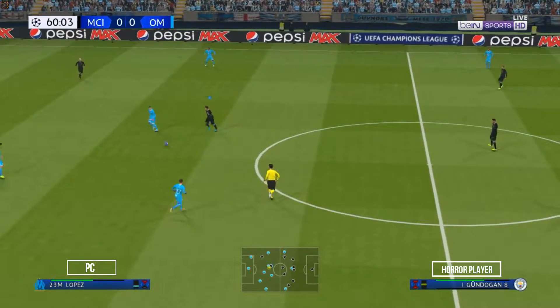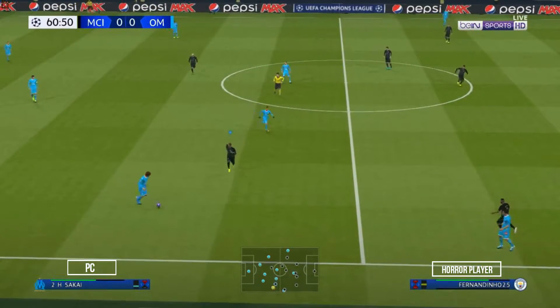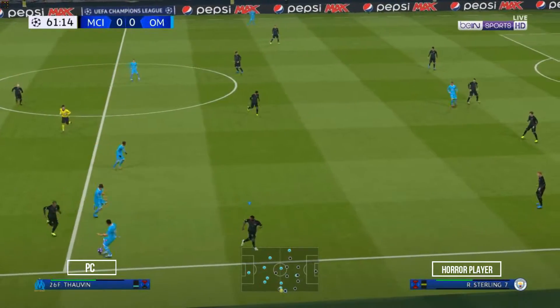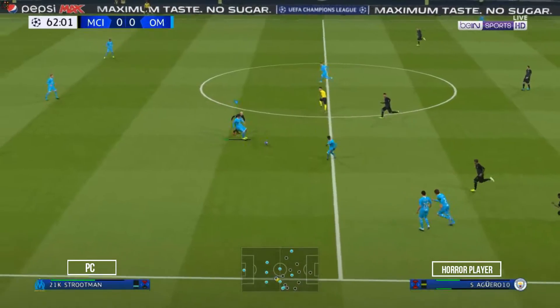Seems now to be all about width. Well, when you have the personnel to create in wide areas, then they need to see as much of the ball as possible. Let down by a lack of accuracy.